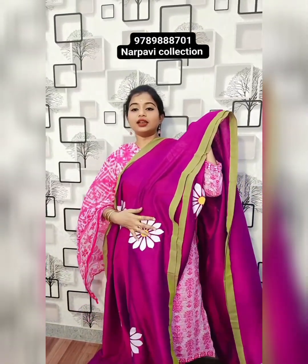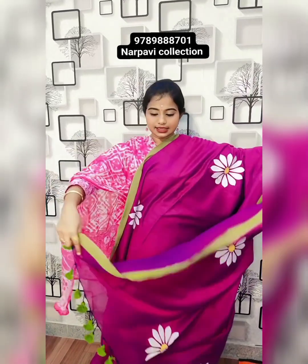Combination of floral with fabric painting and contrast colour border. Pallu of the saree with tassels and blouse. 850 rupees plus shipping.